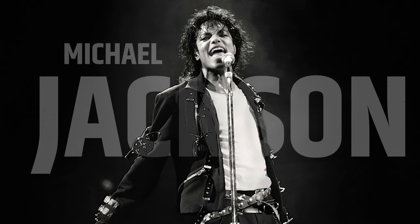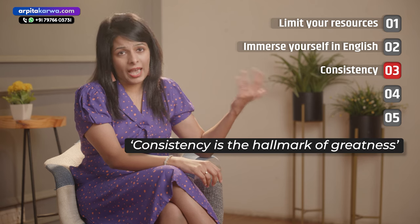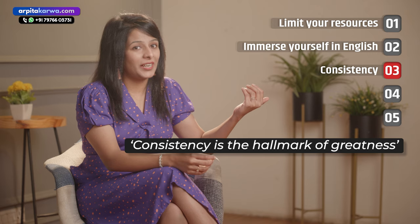Michael Jackson used to say that in his entire life he never slept without learning one new dance step every day. And that's the reason why he's such an incredible figure in the world of dance. Remember that consistency can change your entire ballgame. As the great people say, consistency is the hallmark of greatness.